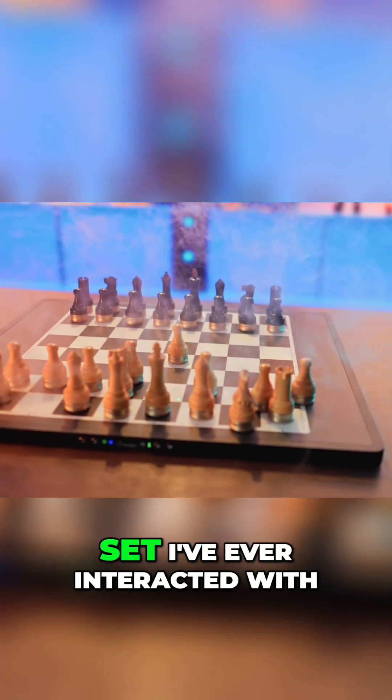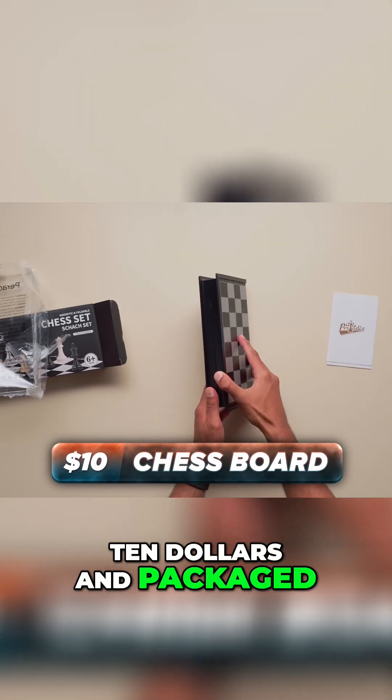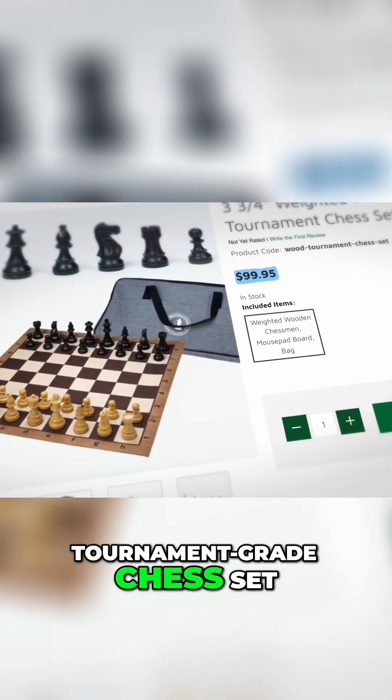It's pretty fair to say that this, unsurprisingly, is the coolest chess set I've ever interacted with. Now, when I say chess set to you, you probably think of something like this — $10 and packaged kind of like a box of cookies. If you're seriously into the game, you might spend $100 on a tournament-grade chess set.